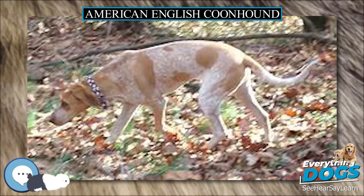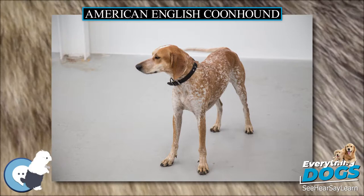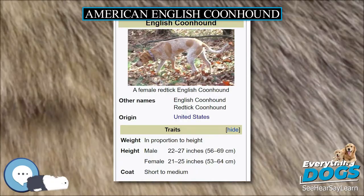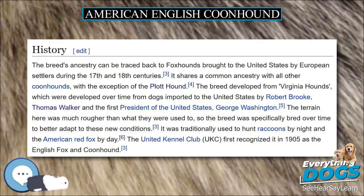The English Coonhound, also referred to as the American English Coonhound by the American Kennel Club only, or the Red Tick Coonhound, is a breed of coonhound that originated in and is typically bred in the southern United States. It is descended from hunting hounds, especially foxhounds, brought to America by settlers during the 17th and 18th centuries.